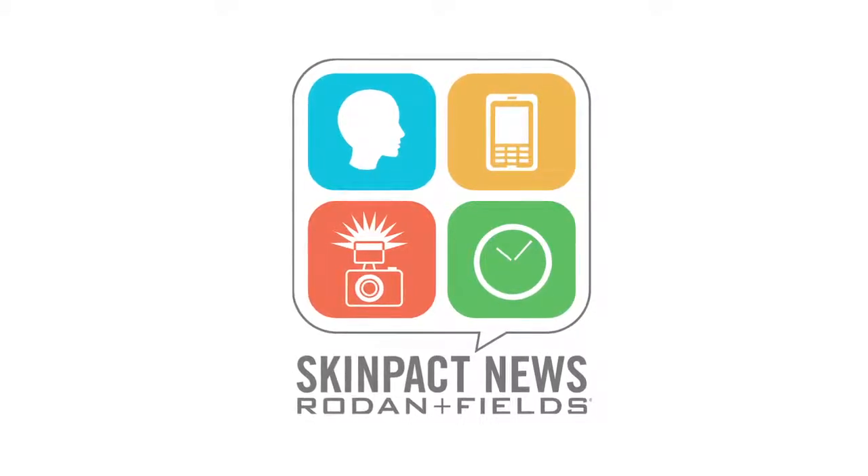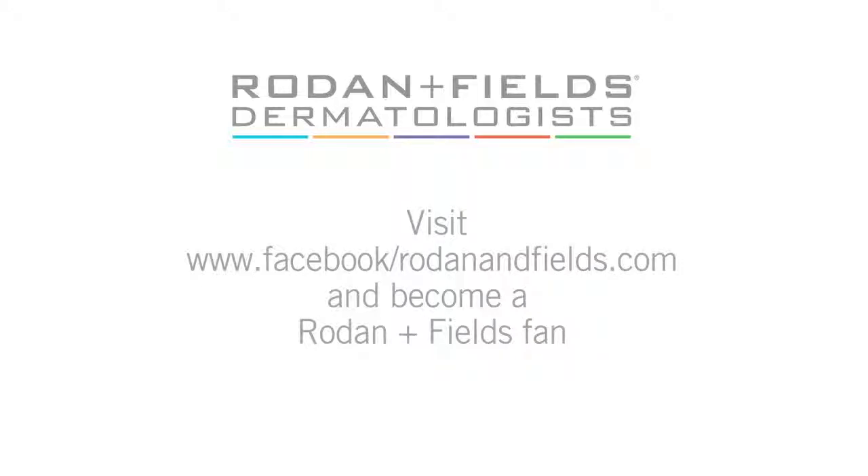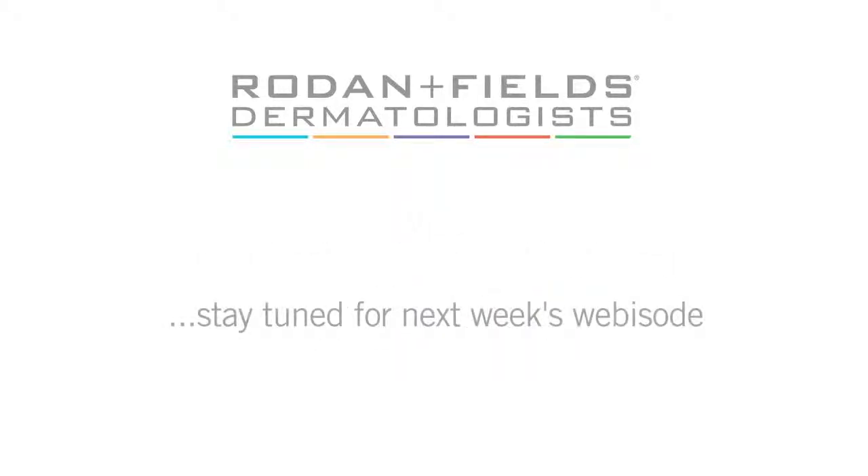Skin pact — it's not about celebrities, it's about you. For advice on your journey to great skin, visit our blog at dermrf.com.